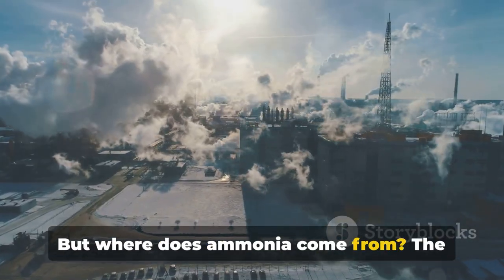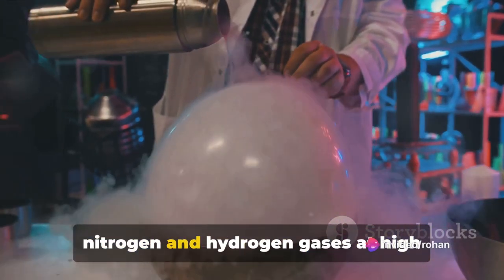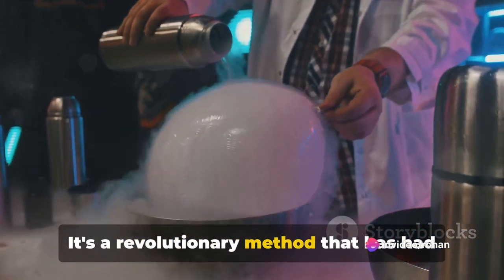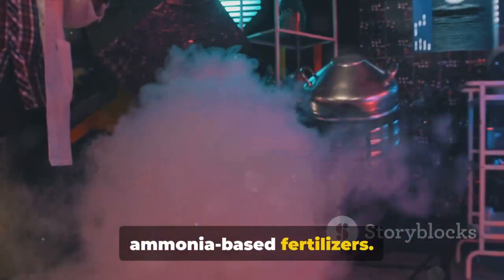But where does ammonia come from? The answer is the Haber-Bosch process. This process involves a reaction between nitrogen and hydrogen gases at high pressure and temperature. It's a revolutionary method that has had a massive impact on agriculture by enabling the large-scale production of ammonia-based fertilizers.